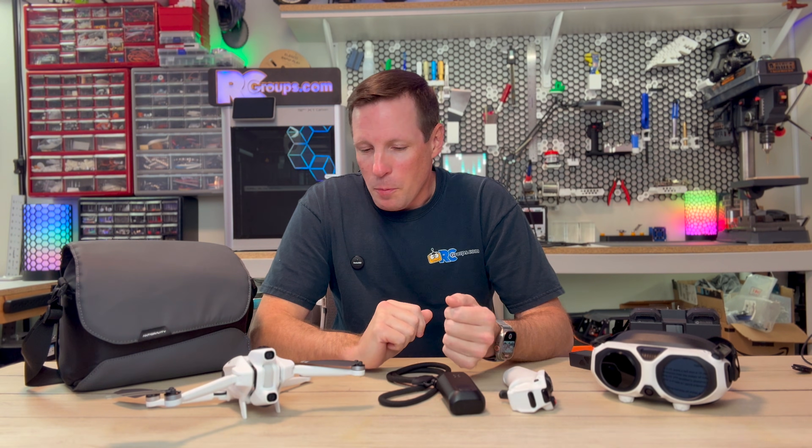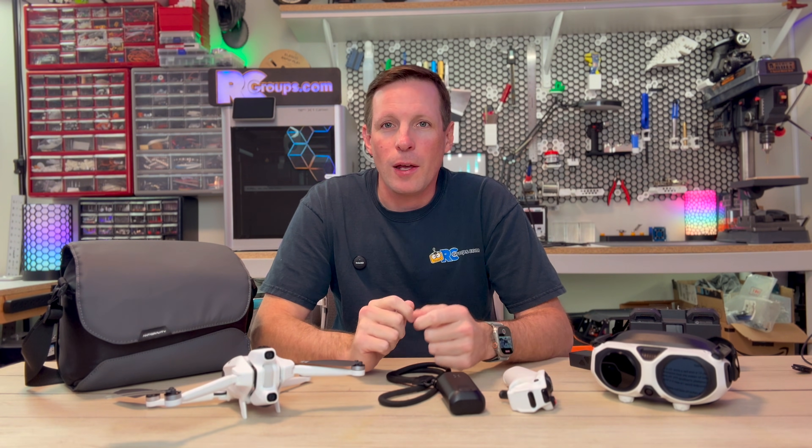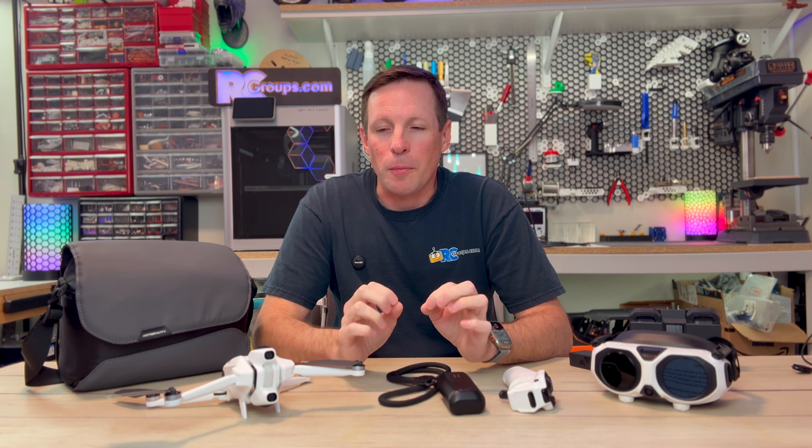Another big plus is repairability. They offer spare props which you can replace on the fly, but also huge for me is replaceable lenses for the cameras — so you don't have to worry too much about getting scratches.